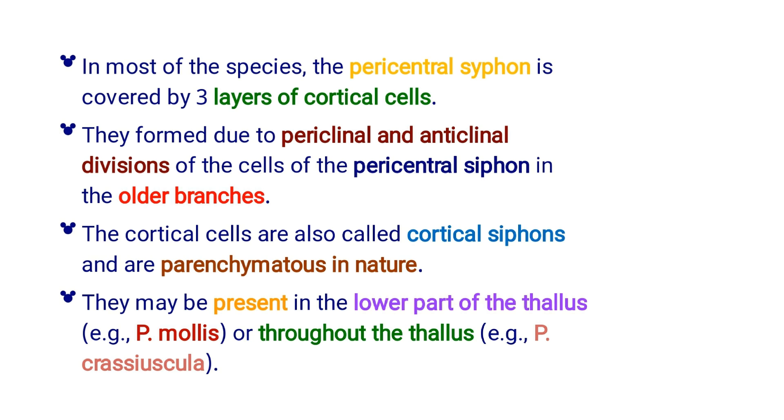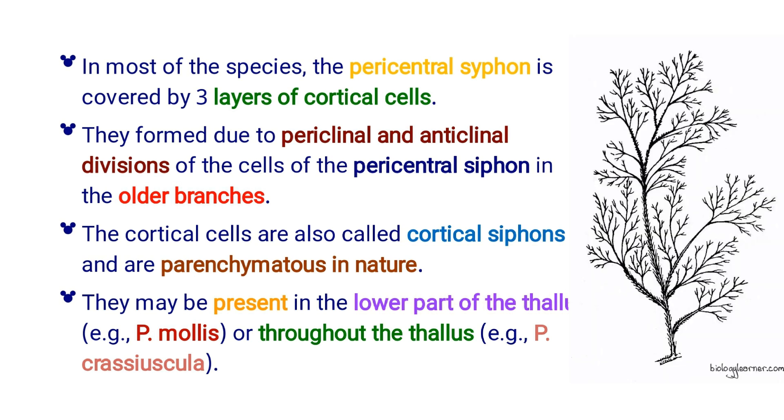In most of the species, the pericentral siphon is covered by three layers of cortical cells. They formed due to periclinal and anticlinal divisions of the cells of the pericentral siphon in the older branches. The cortical cells are also called cortical siphons and are parenchymatous in nature. They may be present in the lower part of the thallus — for example, Polysiphonia mollies — or throughout the thallus — for example, Polysiphonia crassiuscula.